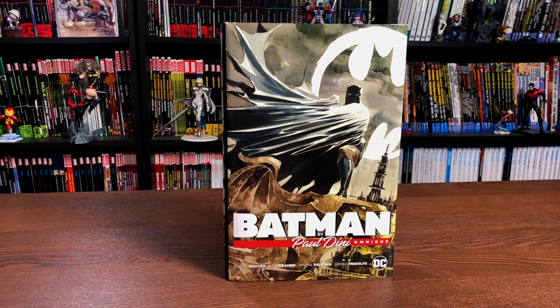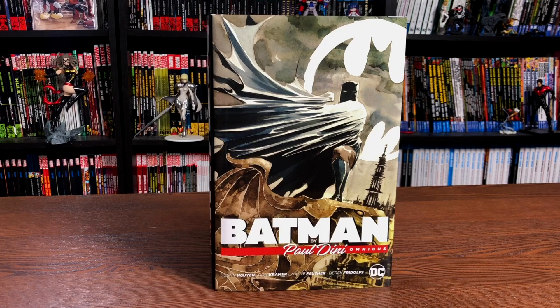What is going on all you Minties? This is the Uncanny Omar from Near Mint Condition, and join me today as I take an advanced look at the Batman by Paul Dini Omnibus from DC Comics, so please stay tuned.